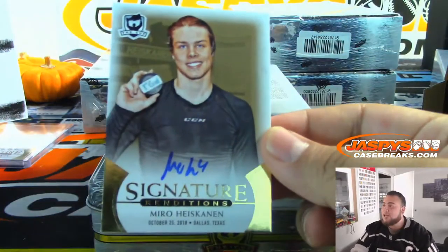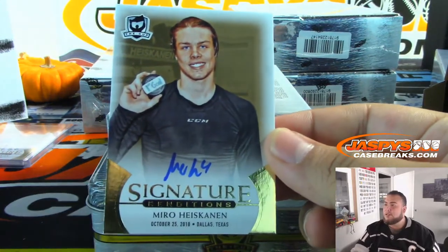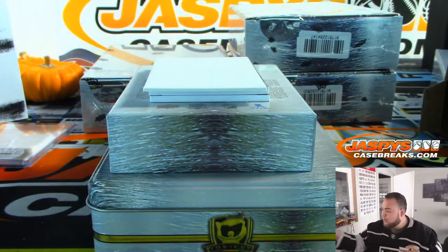We have Miro Heiskanen, Signature Renditions, going to the Dallas Stars — William.